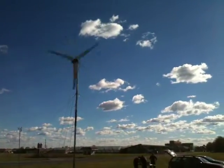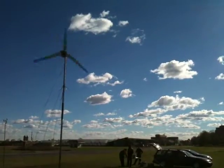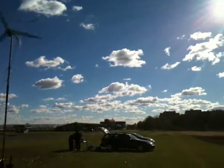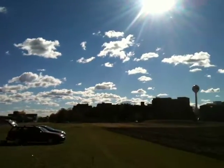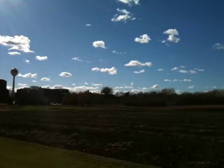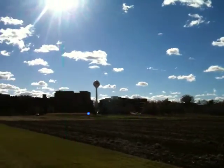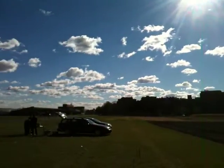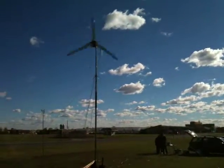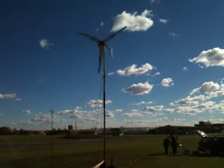Beautiful day at the University of Minnesota. Doing a little testing on a one kilowatt wind turbine. A couple of clouds here on the St. Paul campus, but really quite pleasant. Getting winds gusting over 30 miles an hour.